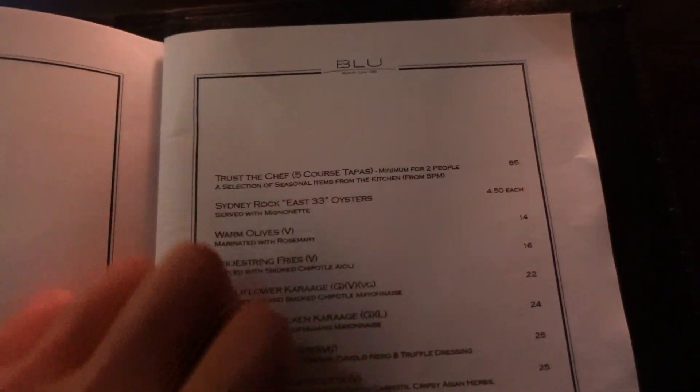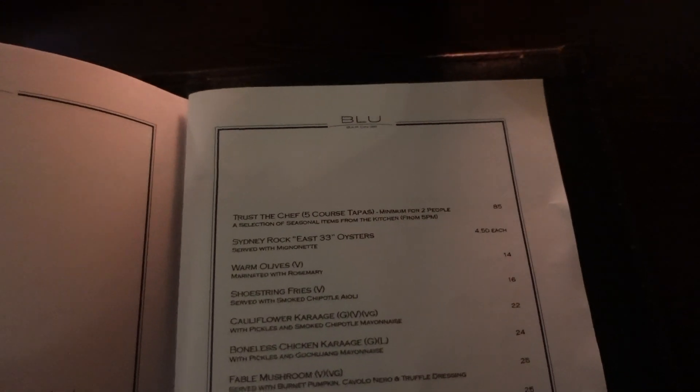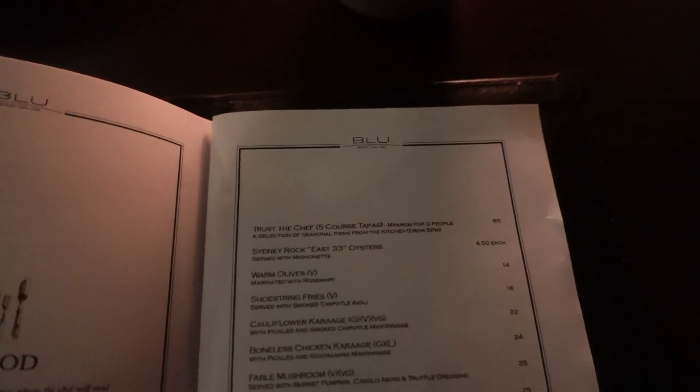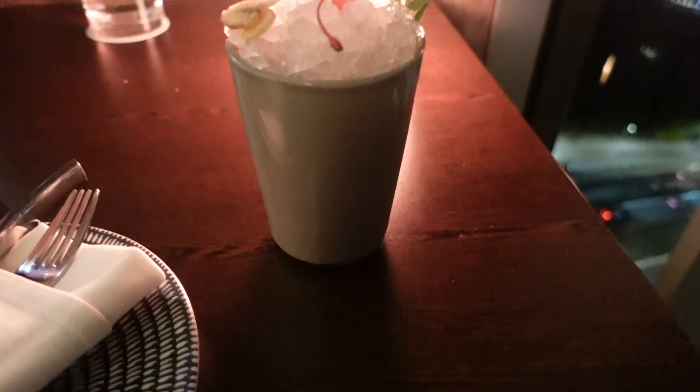We're currently at the Blue Bar. We've ordered the curated five-course tapas at 85 dollars per person. Interestingly, at the beginning we were asked to sit in a little corner with a very small sofa, but after we ordered the 85-dollar course they moved us to a window seat. This is the Tropical Bay cocktail — one of the signature cocktails. It's quite expensive at 28 dollars for just one cocktail, but we wanted to give it a try.